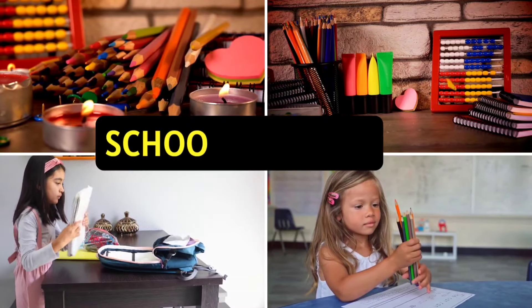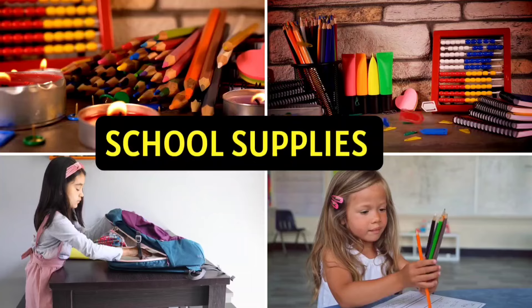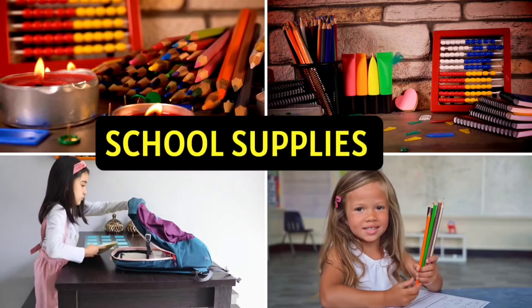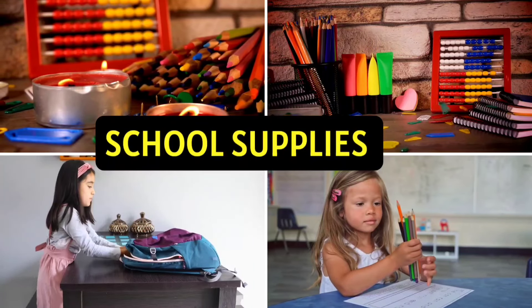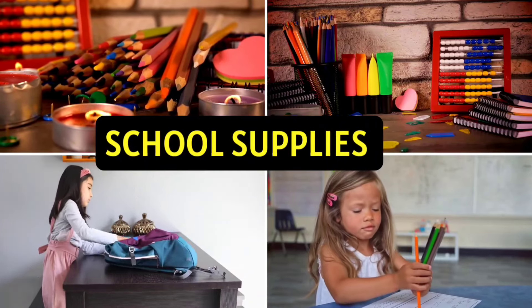Hello friends, in this video we are going to explore 100 school supplies, whether you are a teacher, student, or just curious. This guide will help you to learn the essentials you need for your school. We have got everything for you. Let's dive and explore.